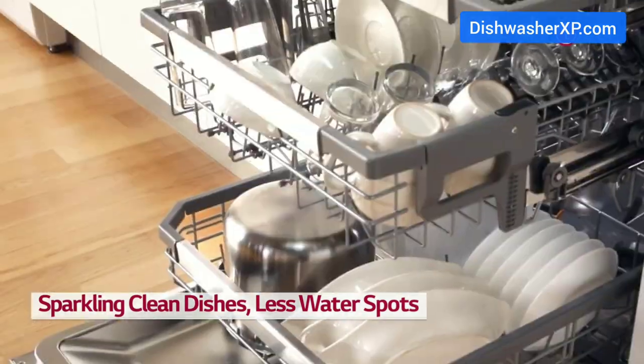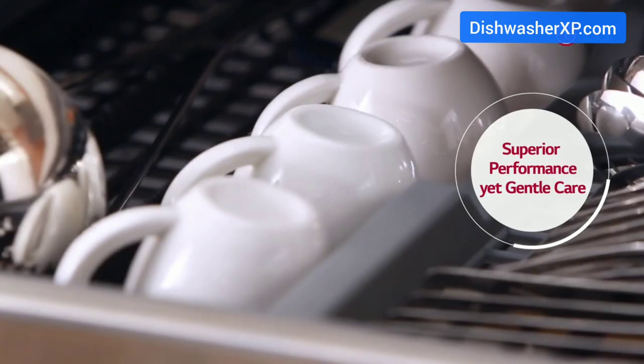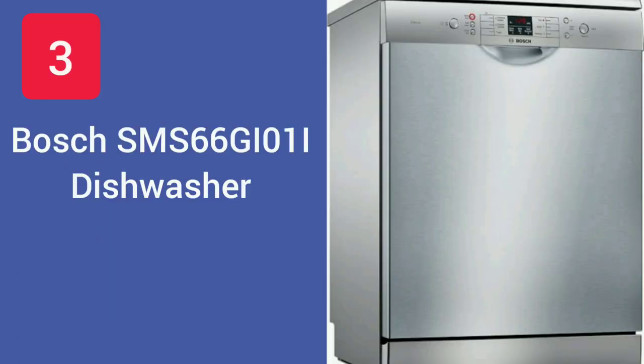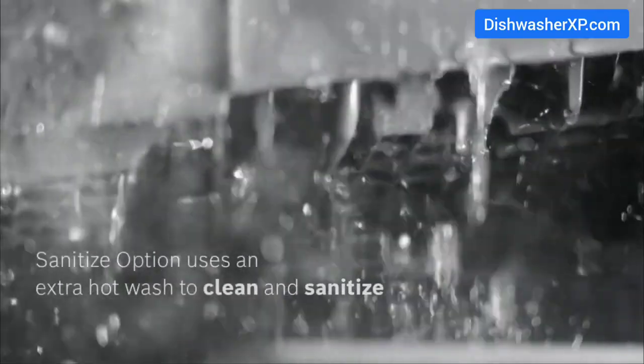This model also comes with a child lock option, which is used for locking the dishwasher panel when in use and prevents children from tampering with the control panel during operation. Key highlights of the LG D1451WF: smart rack system, low noise, child lock, and advanced display.